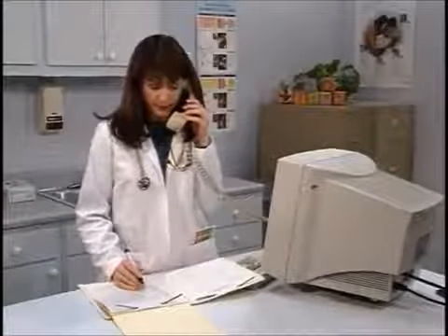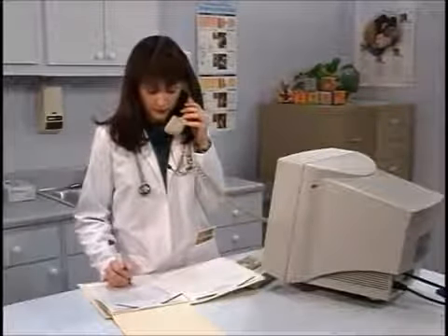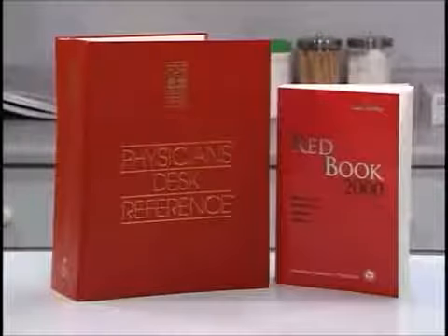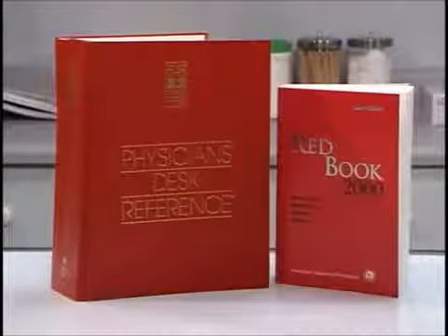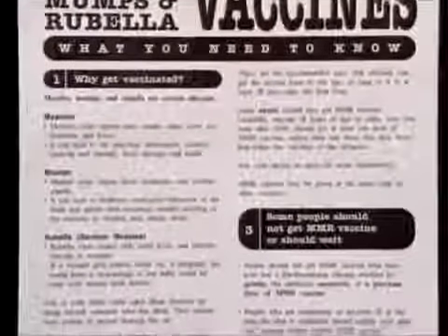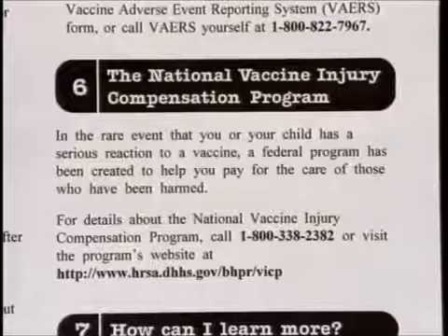If you receive a call about a possible adverse reaction following an immunization visit, record it in the chart and report it to the Vaccine Adverse Event Reporting System (VAERS). VAERS reporting forms can be found in the Red Book, the Physician Desk Reference, and on the FDA website. In instances of serious injury or death, the National Vaccine Injury Compensation Program, which covers most childhood vaccines, may provide compensation. Parents can obtain information on the compensation program by calling the 800 number listed on the Vaccine Information Statement.